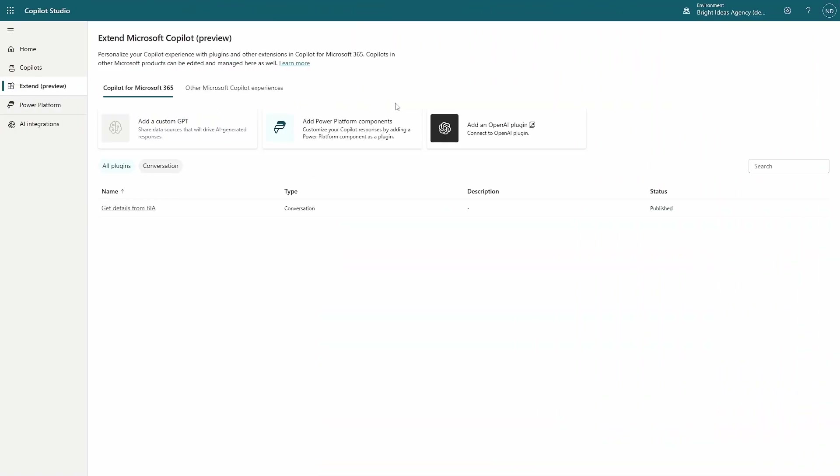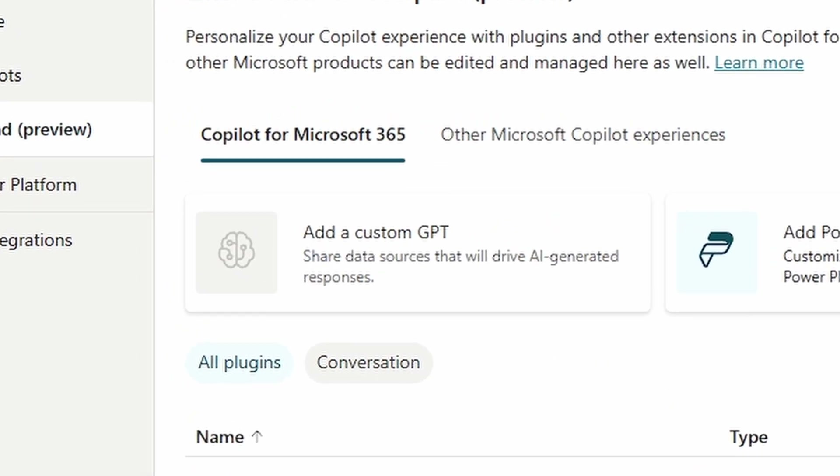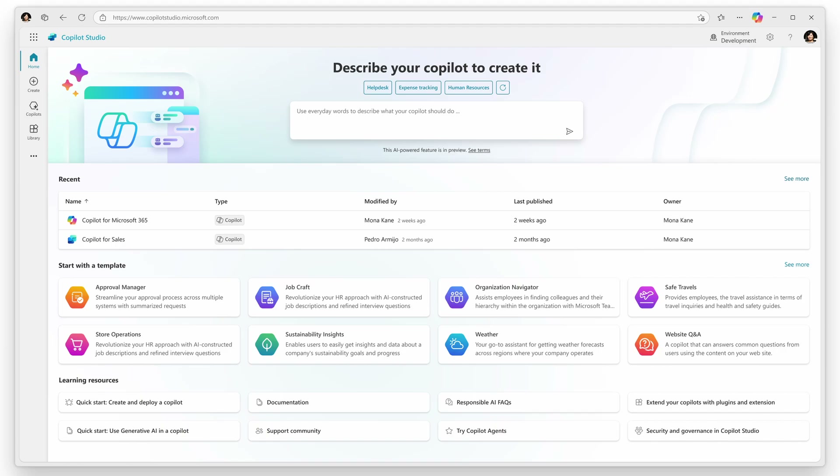Back in March and April, I published videos looking at Copilot extensibility and how Copilot Studio fits into this offer. One intriguing aspect was the mention of a coming soon GPT option in Copilot Studio, foreshadowing something amazing. For this reason, I was hopeful of something big coming at Build — but big is a big understatement. The announced changes for Copilot Studio far exceed what I imagined.